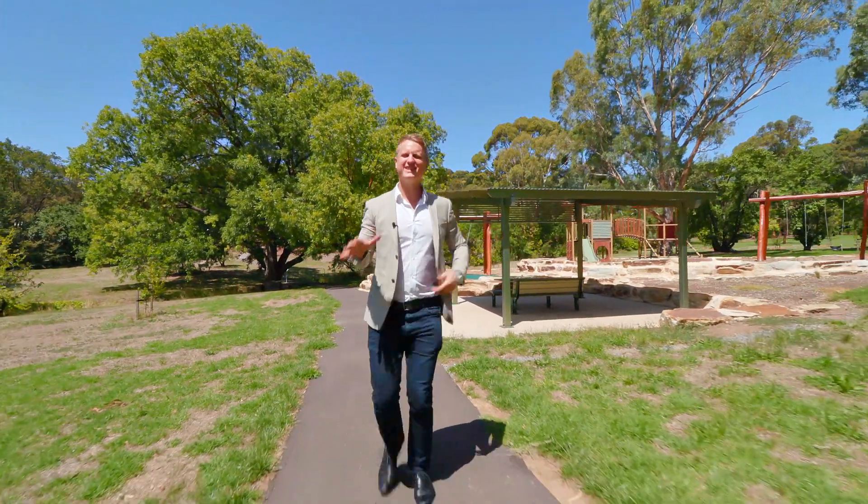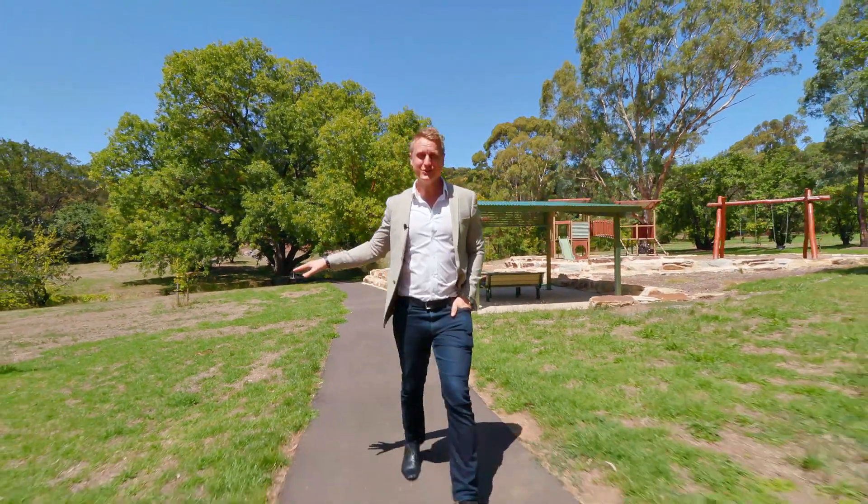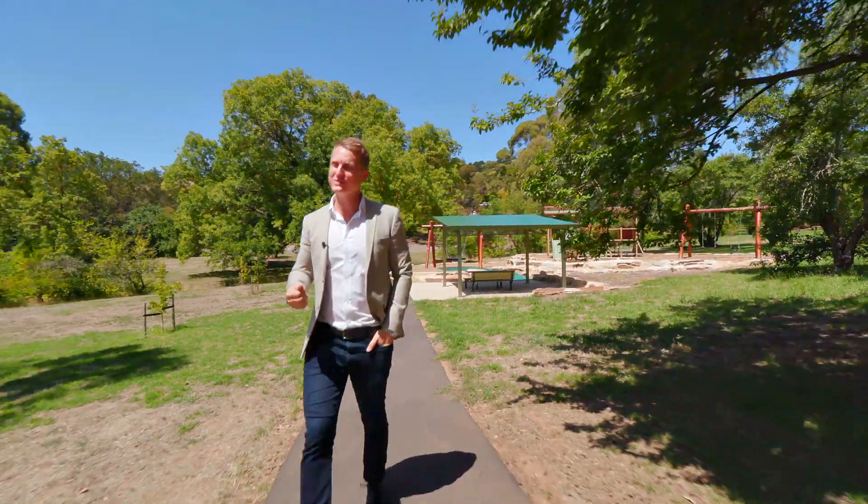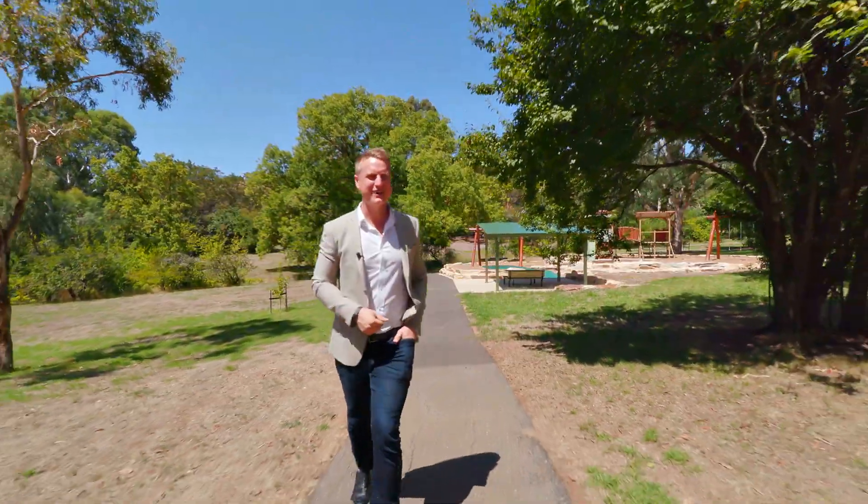Do you like the idea of living amongst the trees in a classic family home? Park across the street on the high side of the road. I'm Todd Sloan. Let me show you what else is on offer at number 22 Sandow Crescent in Coromandel Valley.